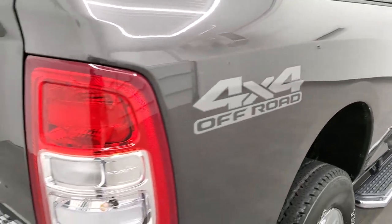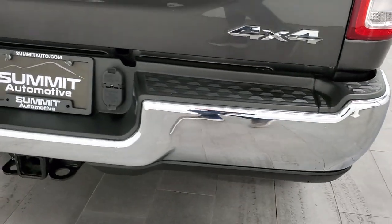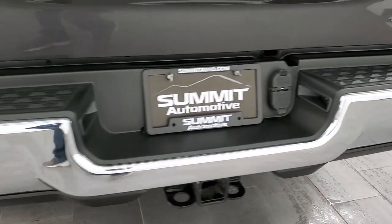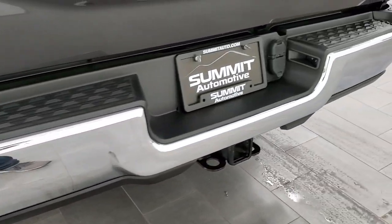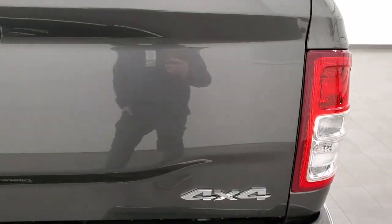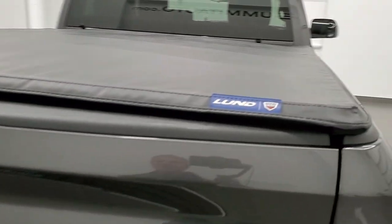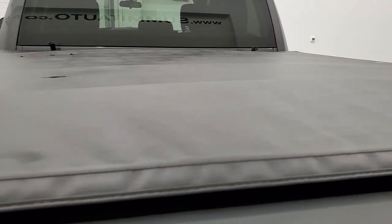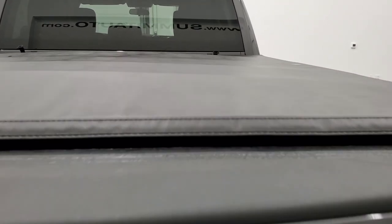Those are just stickers for the 4x4 off-road, so you could take those off if you didn't like them. Rear bumper is in great shape — no dents or dings on that. It does come with the full towing package which includes the receiver hitch, 4-pin and 7-pin wiring. Tailgate is in really nice shape as well, and you get the Lund Truck Hero soft tonneau cover that is in really nice condition — I didn't see any rips or tears on that. You get a very nice spray-in bed liner.